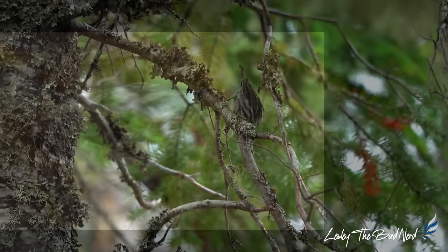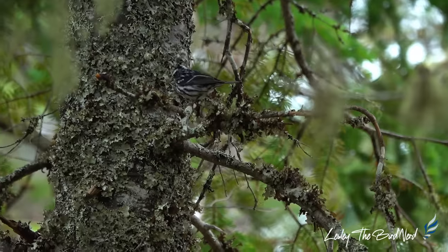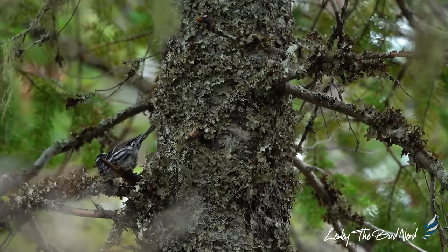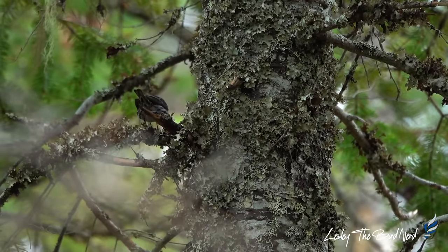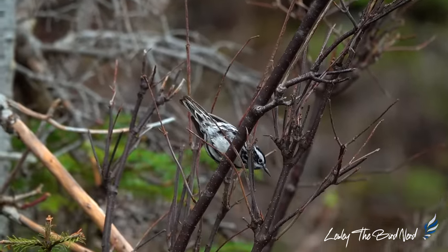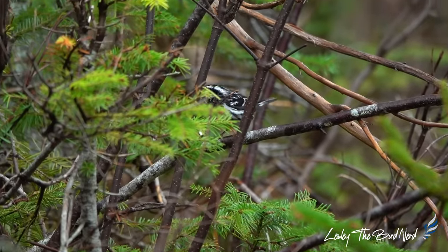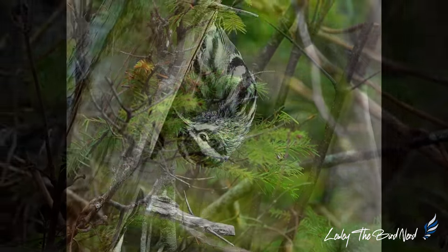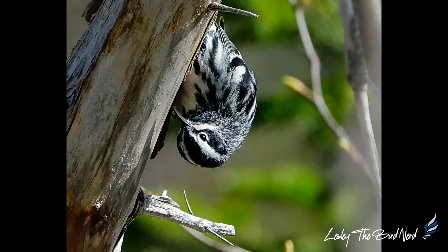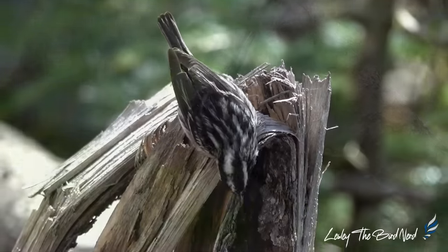These warblers don't typically forage among leaves, as most warblers do. Instead, they hunt for insects down low on the limbs and trunks of trees, climbing about in a similar fashion to the way creepers and nuthatches do. Because of this, it was once known as the black and white creeper. The call of this striking little bird is a thin, high-pitched, wheezy — like a squeaky wheelbarrow.